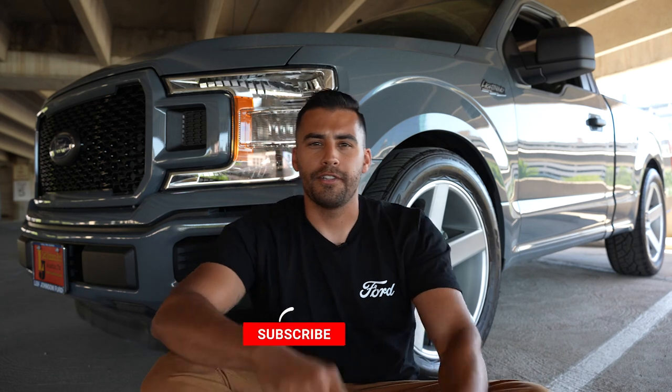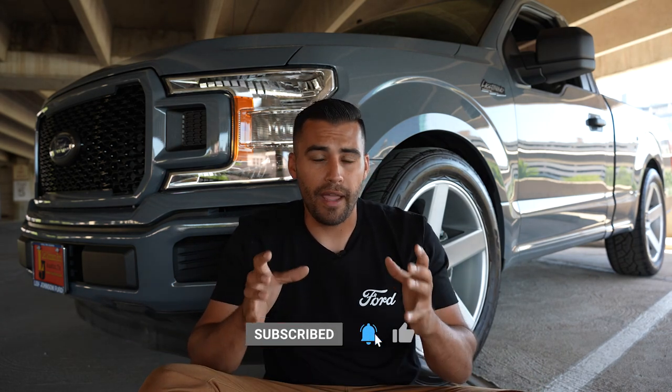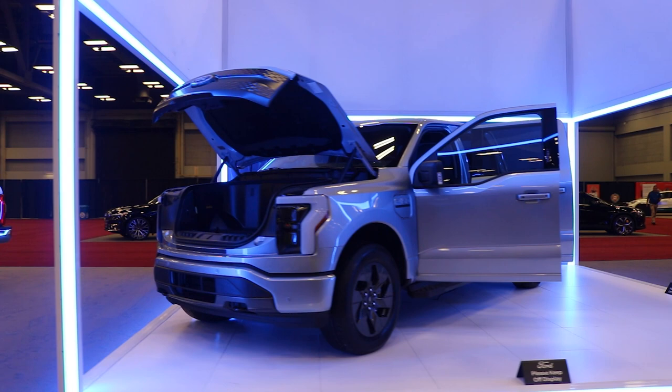What's up, guys? I'm Brian Garcia-Torado with Leaf Johnson Ford, and welcome back to the channel. It's been a long 18 years since the king of performance muscle trucks has been on the road, and the new Ford Lightning is all electric.